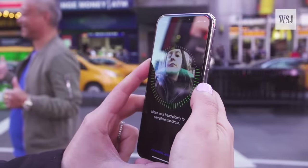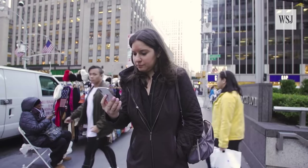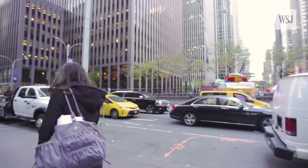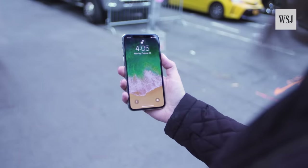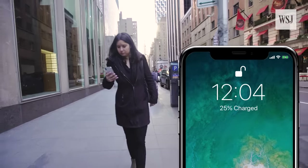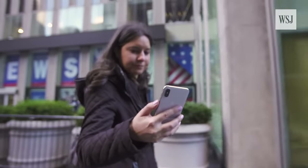After you register your face, you just have to glance in the direction of your phone to unlock it. You know it's unlocked when you see the small padlock open on the lock screen. Then you swipe up and you're in. It takes less than a second in most instances, but you do have to look at it or glance down.